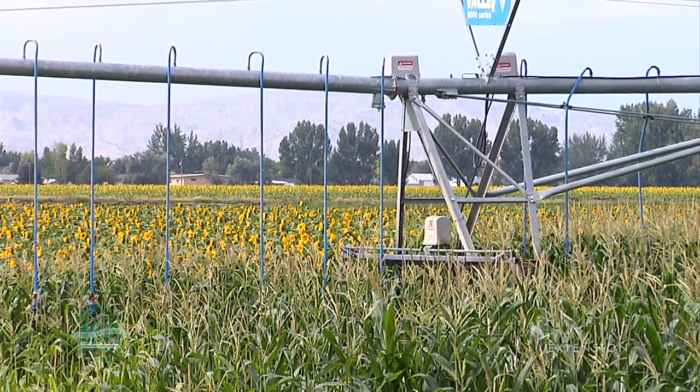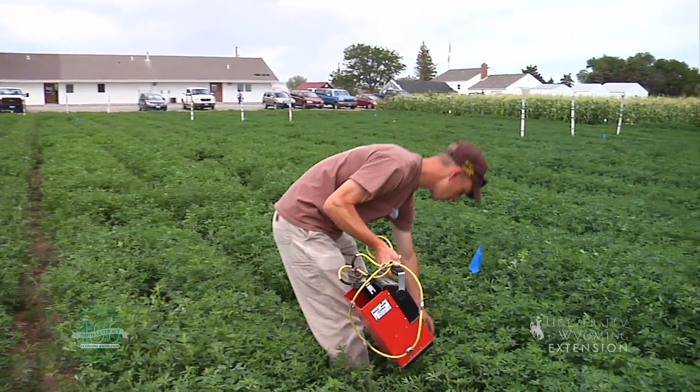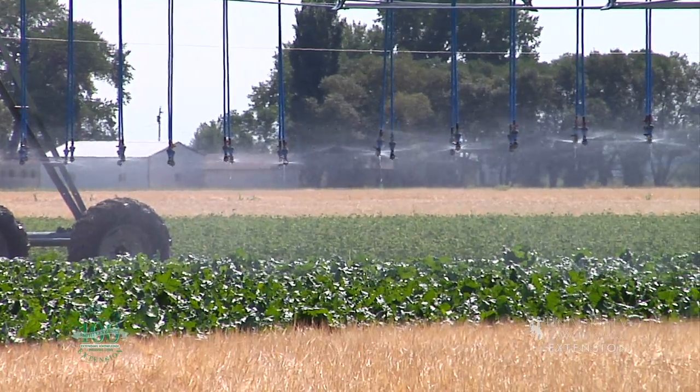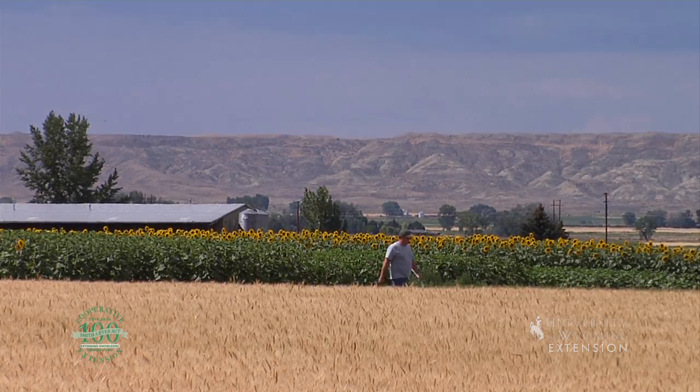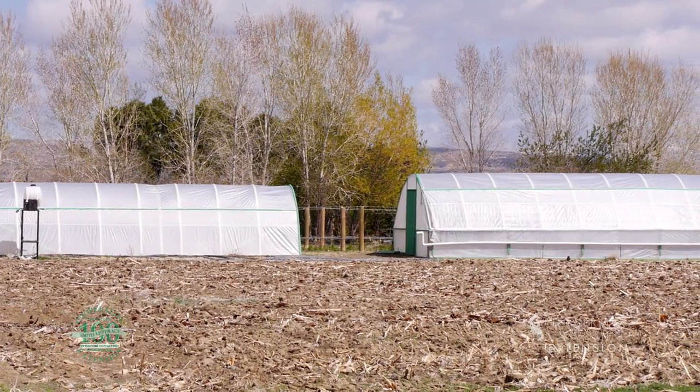The 175 acres of irrigated cropland provide researchers opportunities to explore different varieties of crops such as alfalfa, sugar beets, and sunflowers. Other research topics include weed control, irrigation efficiency, and the use of high tunnels.